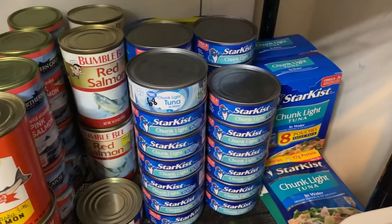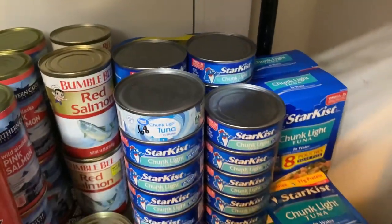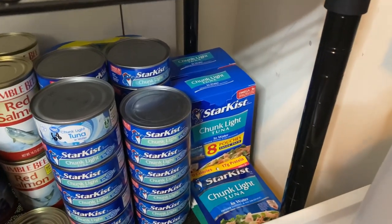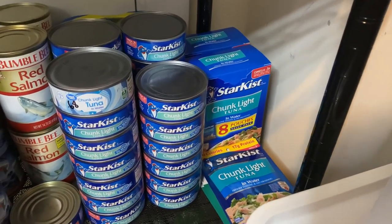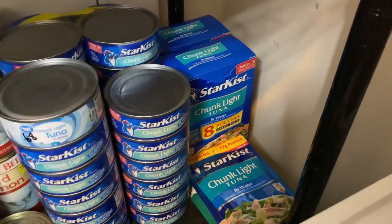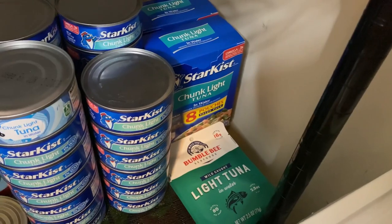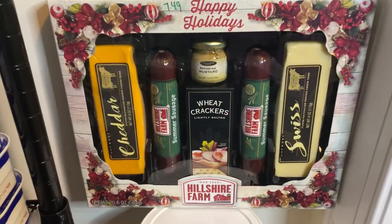I have tuna — several stacks going all the way back. We love tuna! I also have two boxes of eight pouches of the tuna in water I mentioned with the salmon, and Bumble Bee tuna — both in water.